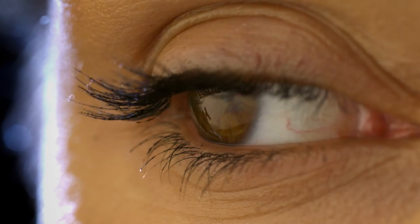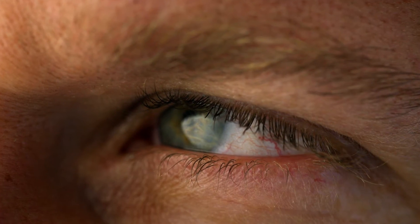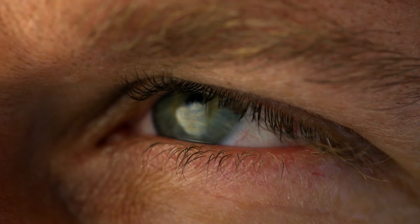The eye muscles have to be fast. Just to track an object involves at least seven different highly coordinated movements. If eye muscles were slow, we couldn't focus on anything moving around us. So they do it in less than one one-hundredth of a second.